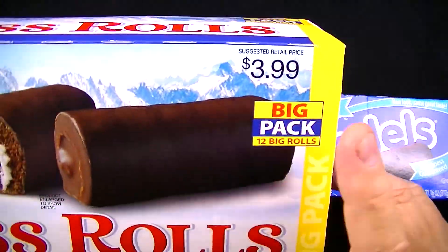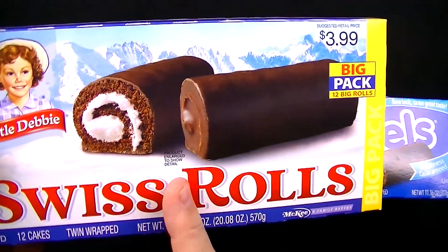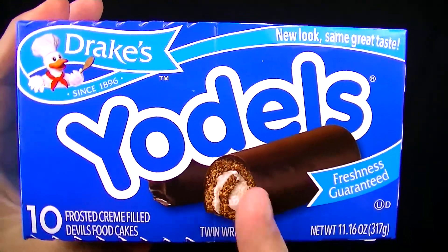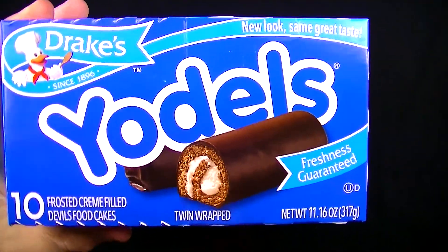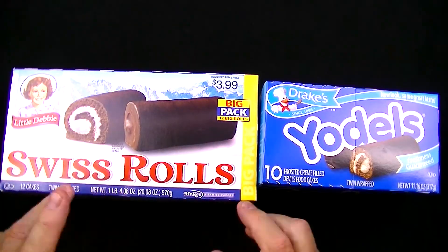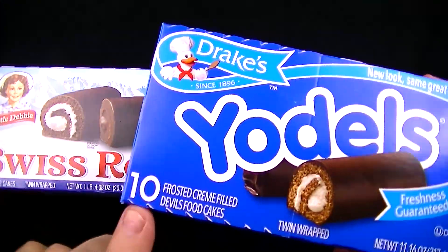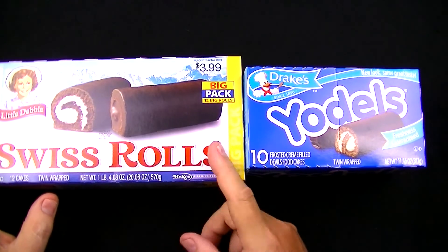For this big pack of Swiss Rolls I paid $3.99, which works out to 19.9 cents an ounce. For the Drake's Yodels I paid $3.49, and that works out to 31.3 cents an ounce. So there's no doubt the Little Debbie Swiss Rolls — the big pack at least — is a better value than the ten-count of Yodels. But as always, it's only a better value if these things taste good.